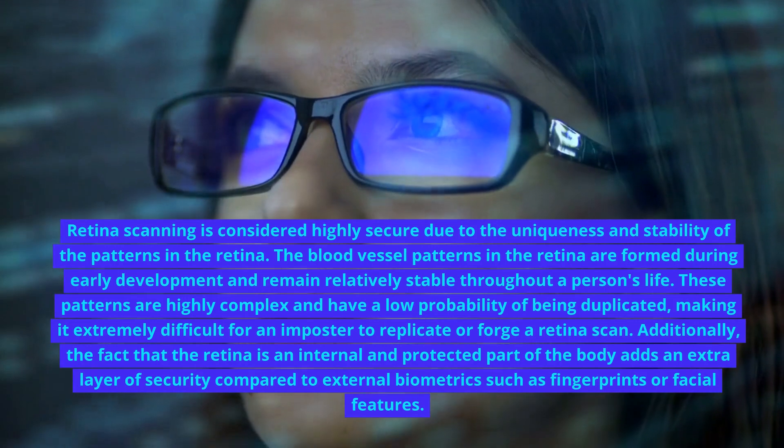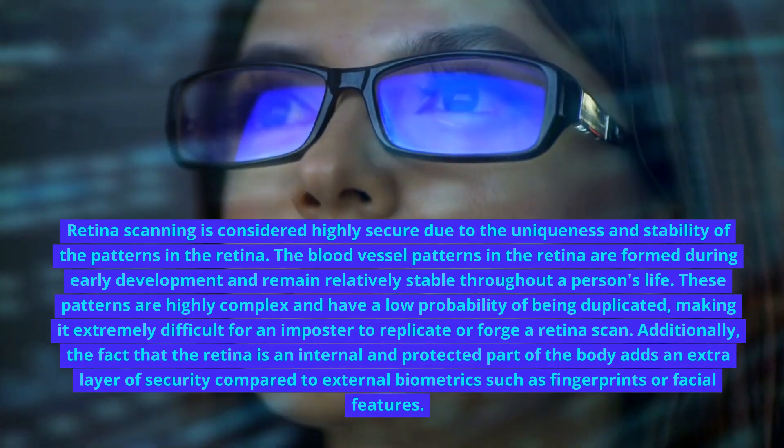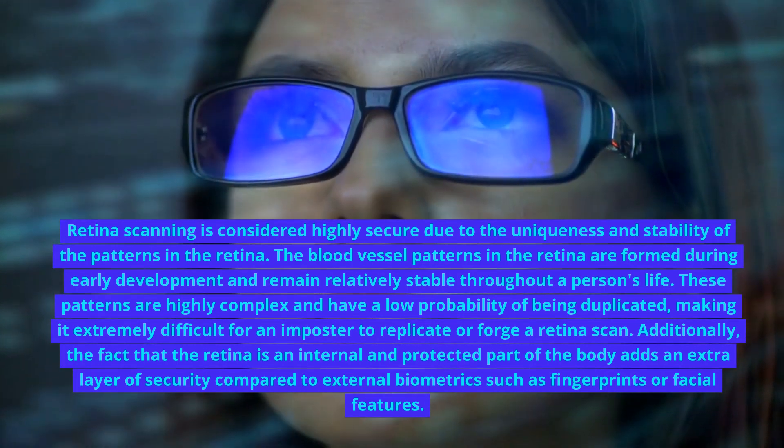Additionally, the fact that the retina is an internal and protected part of the body adds an extra layer of security compared to external biometrics such as fingerprints or facial features.